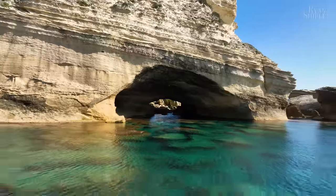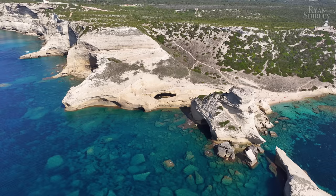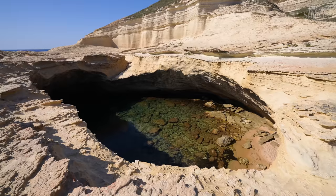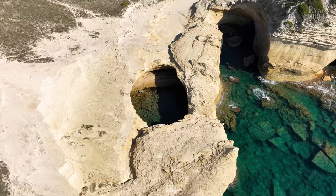My only regret was not continuing to swim on the other side — I always get sketched out swimming alone in the ocean. Anyways, instead of swimming, we walked over to the other side and found this grotto that's only accessible by sea. Next time, I definitely want to swim into it.